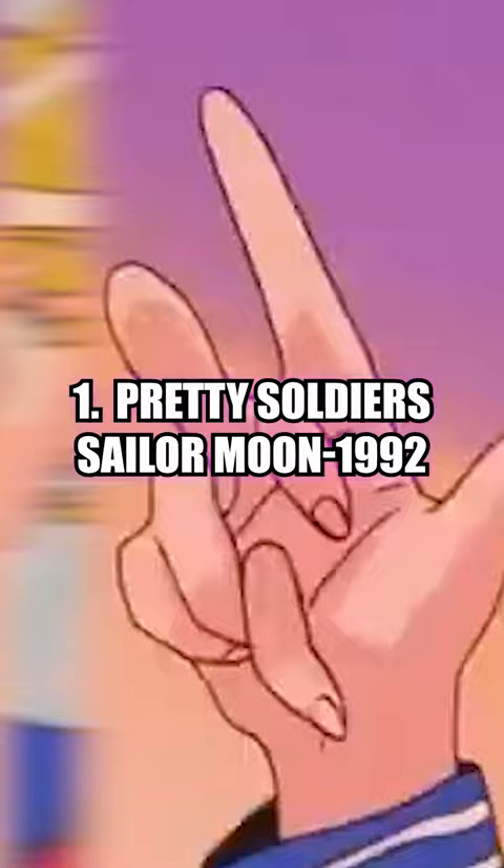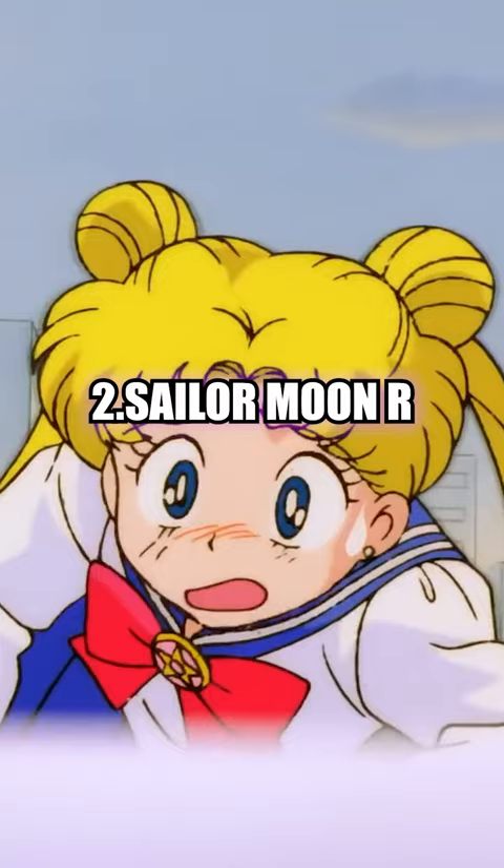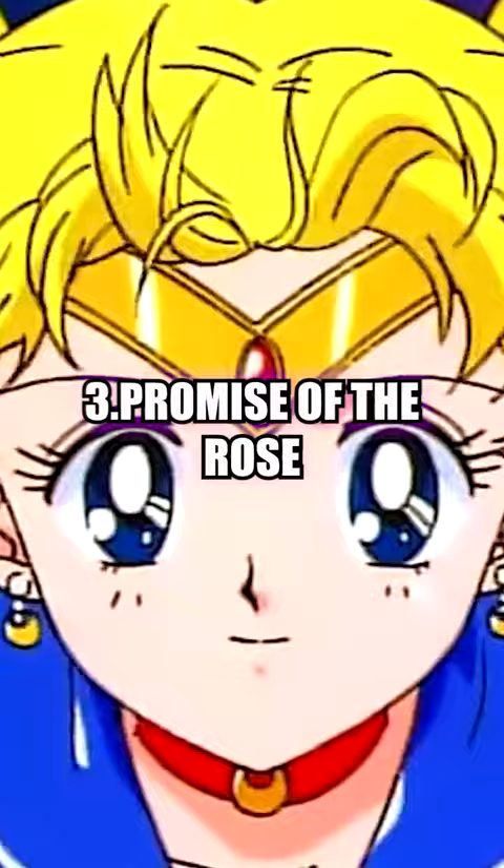Here's the best watch order to the Sailor Moon series. Starting us off, watch Pretty Soldier Sailor Moon 1992. After, you want to watch Sailor Moon R. Once you're done with those, start the Sailor Moon R movie called Promise of the Rose.